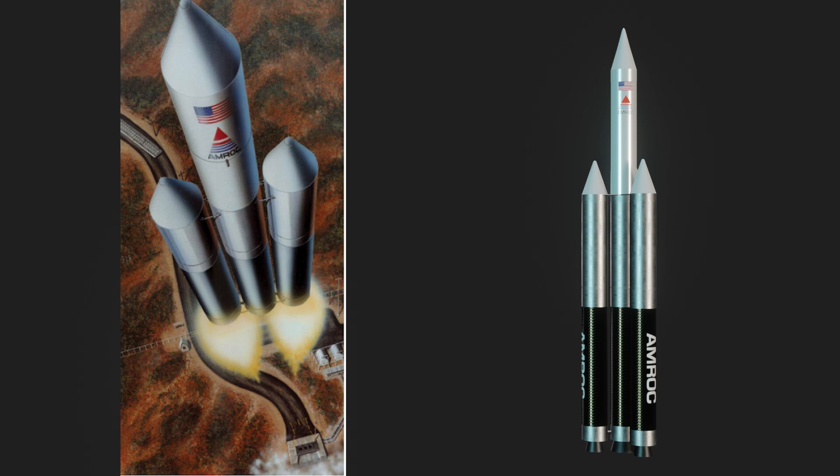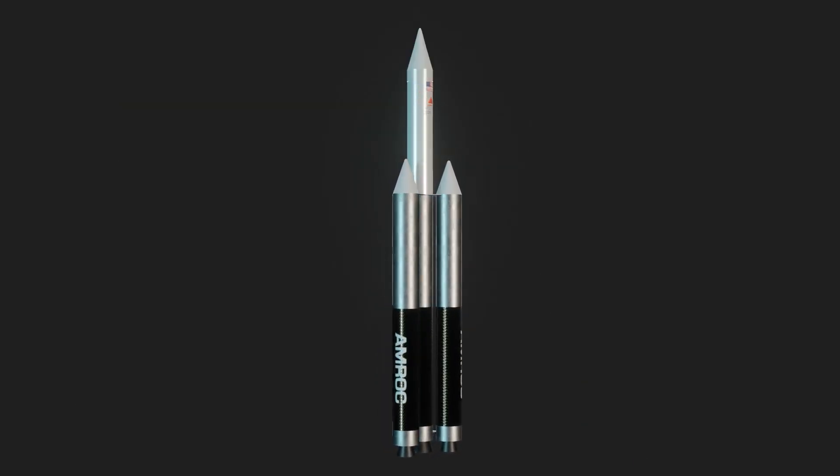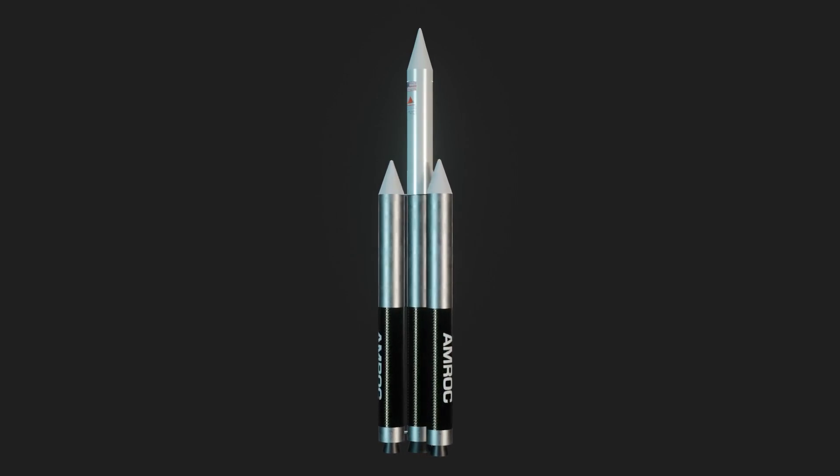This is what the renders should have looked like — I couldn't find concept art until after I'd made them.